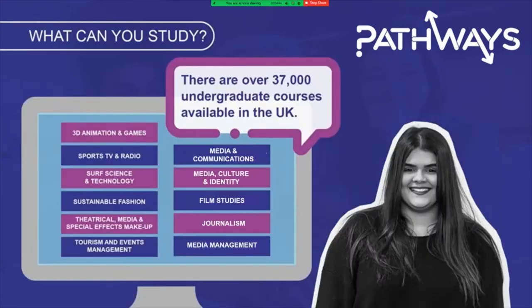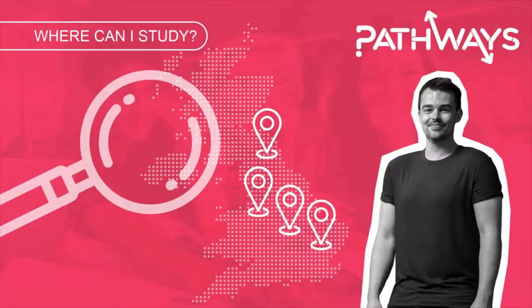There are loads of different courses that you can study at higher education across the UK. This slide shows some of the more unusual ones, but there really is any depth and breadth of subject that you'd like to study. You can study really anywhere in the country — you can stay local or you can travel all the way up to the top end of Scotland or the bottom end of Cornwall. There really is a huge variety of options available to you.